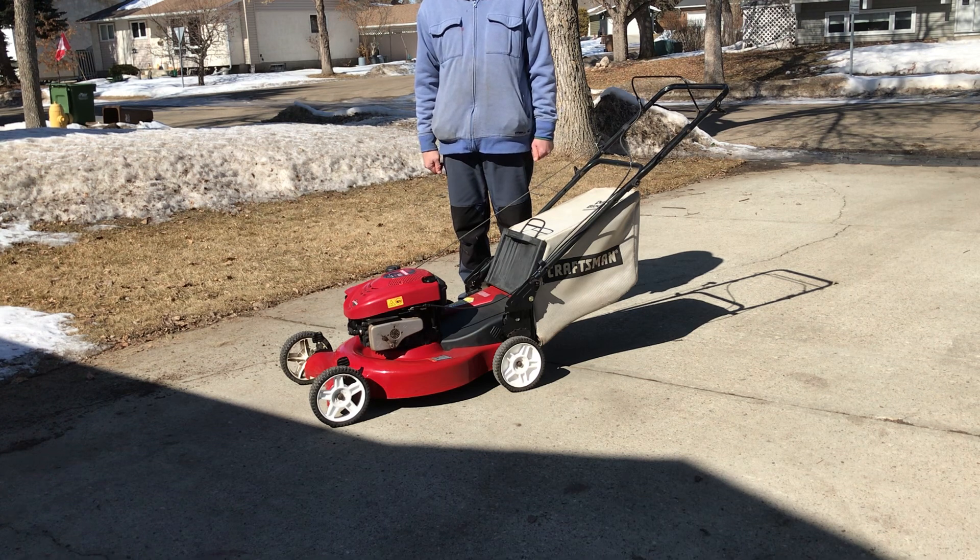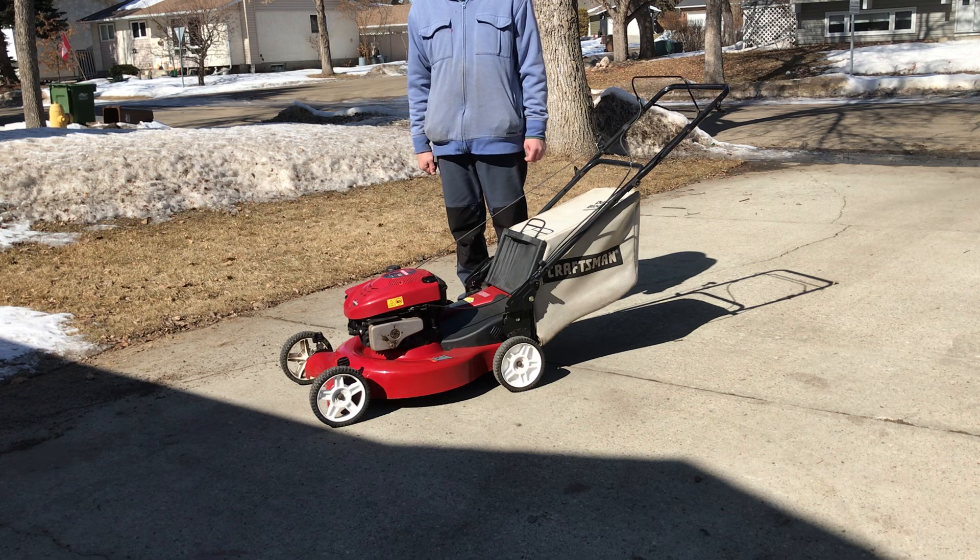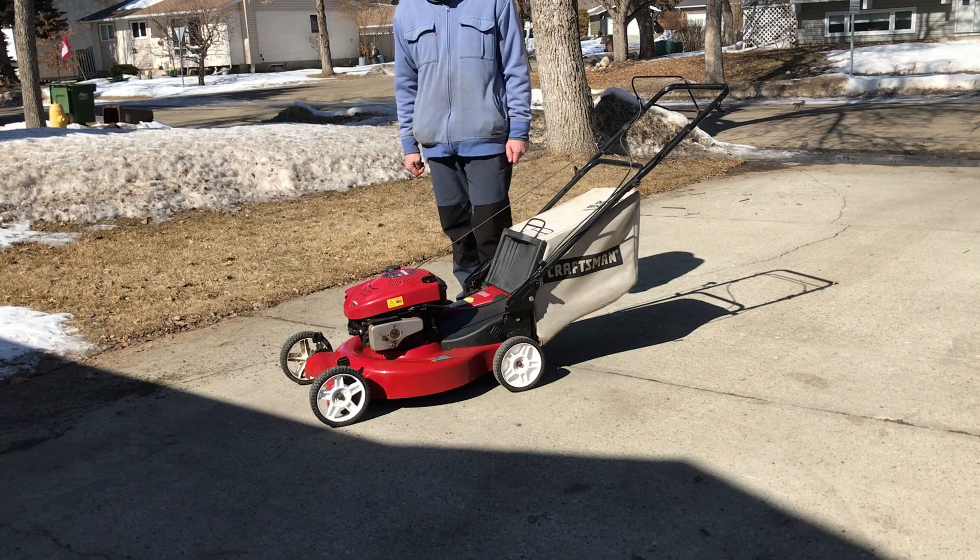I'll give you a start of it. It's a cold day today, just about zero Celsius, so I'm going to prime it eight times and then we'll give it a start.